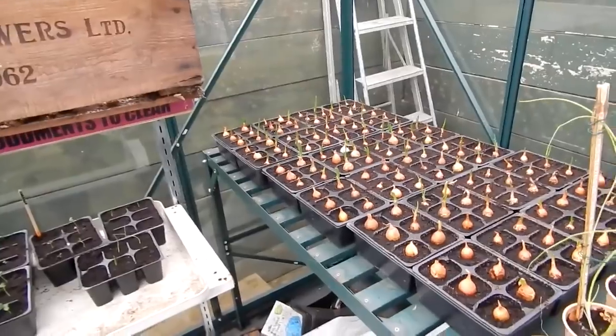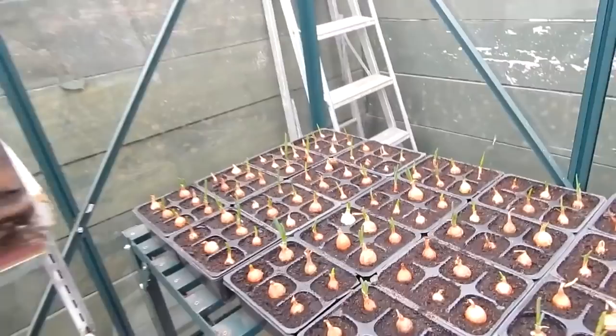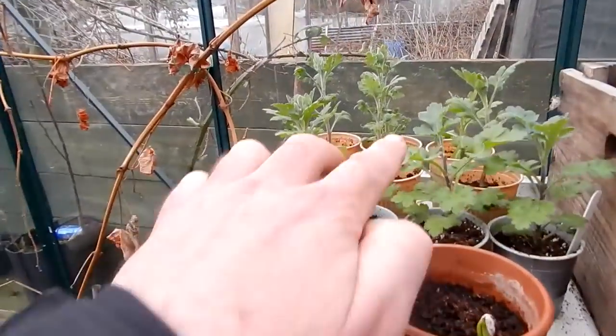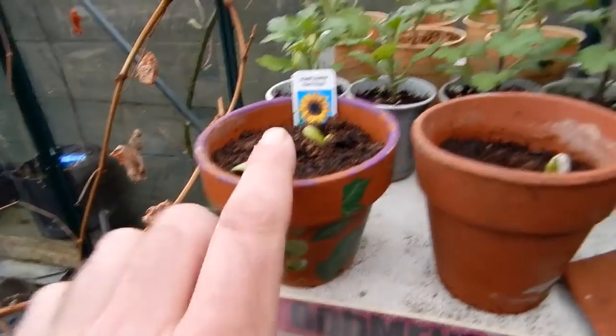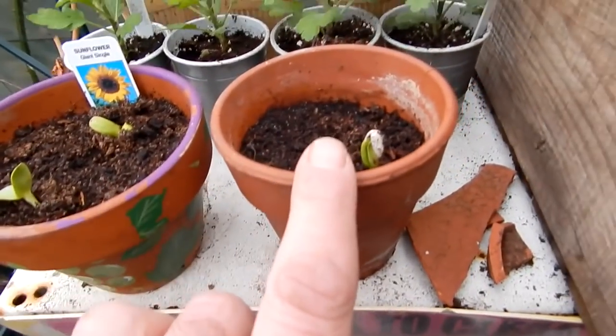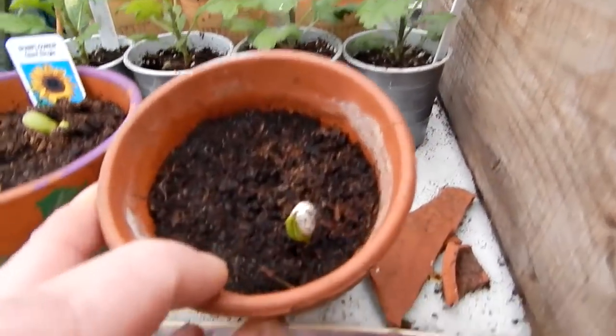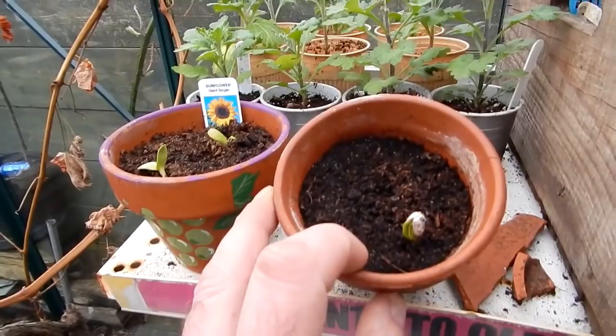I need to tidy this place up. All my onions are coming up there nicely. And these are the chrysanthemums that I'm going to pot on today. My giant sunflowers are up - the giant ones off Da Air Deen. There it is, whoop there it is!